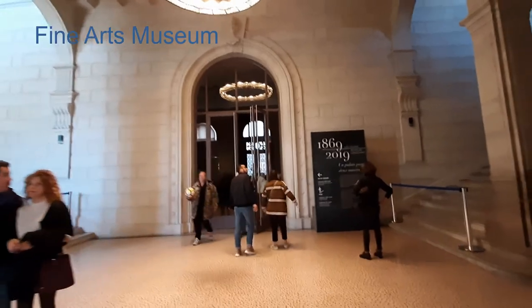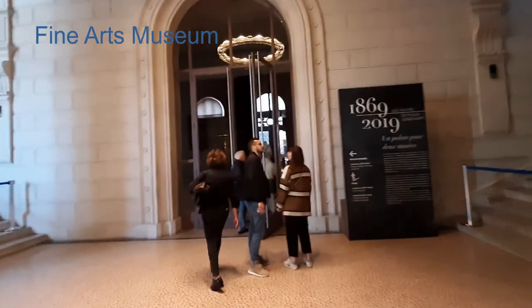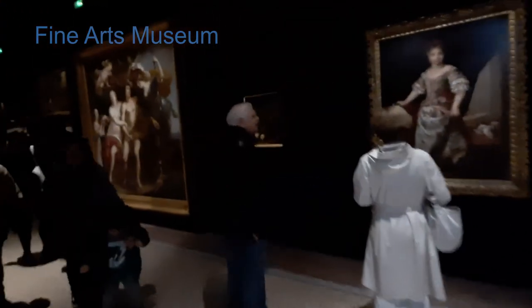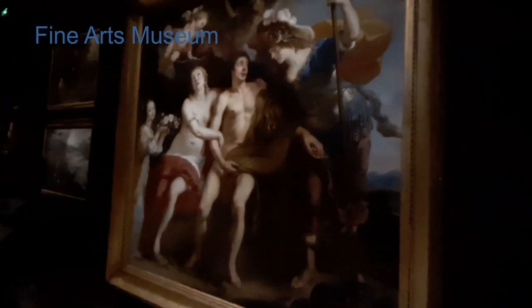There are paintings, sculptures, and drawings from the 16th century to the 19th century here. Unfortunately the first floor is closed, so we can only visit the ground floor. You'll find paintings from the collection of French, Italian, Spanish, and Nordic painters, such as Netherlands and Flanders painters.